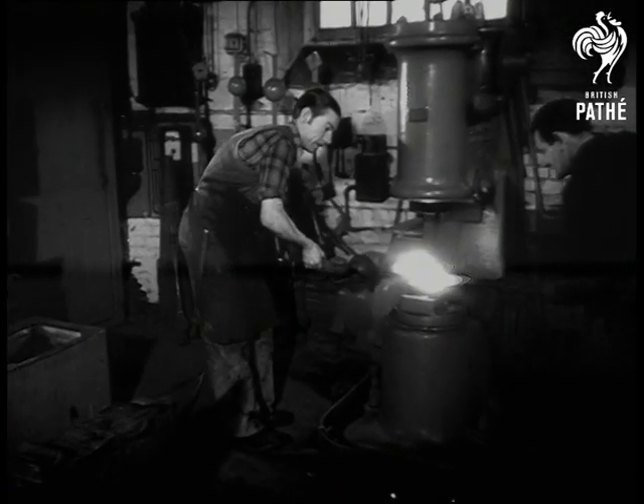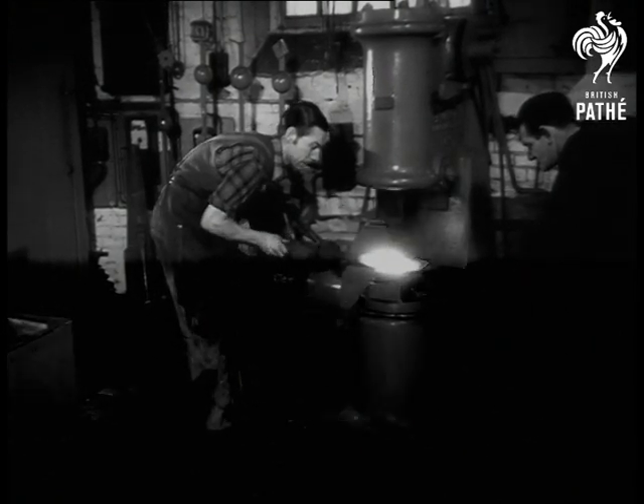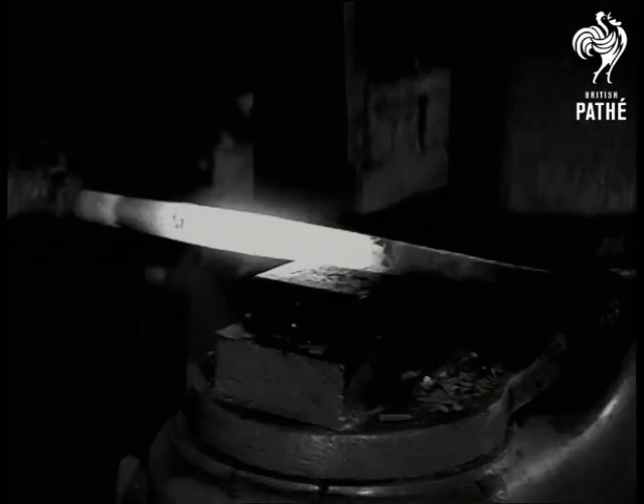Here at the Whitechapel Bell Foundry, Big Ben was cast. So were the Bow Bells, all the bells of Westminster Abbey and many famous others. Here for nearly 400 years, bells which have rung all over the world have been cast, repaired and tuned.